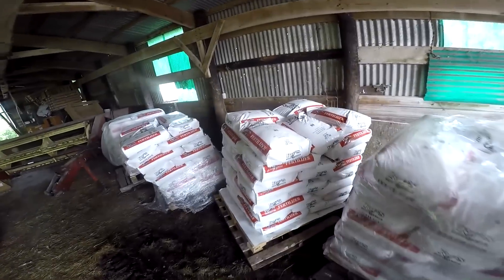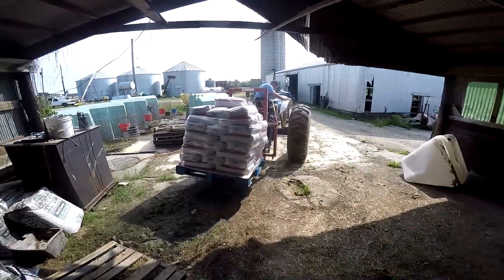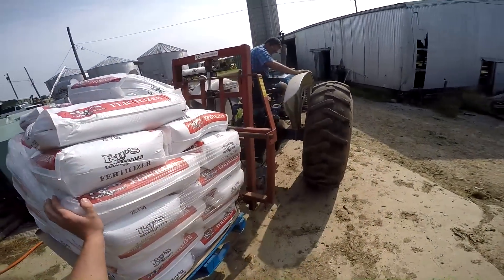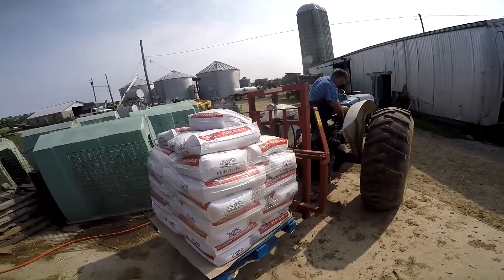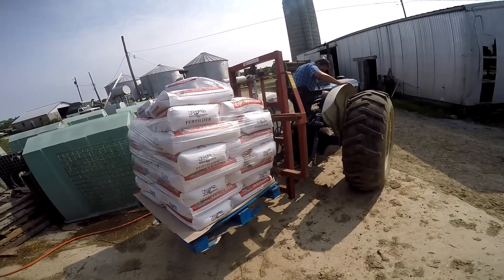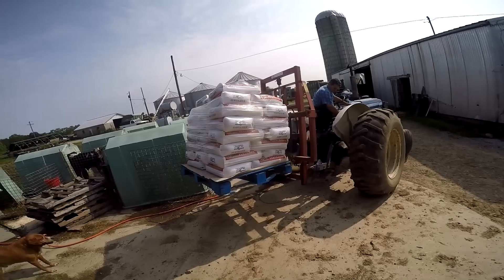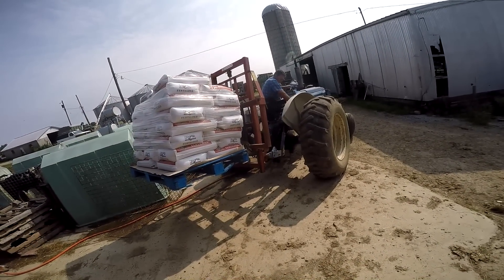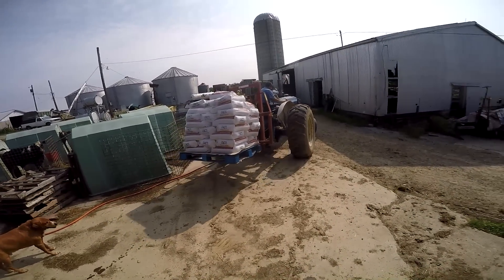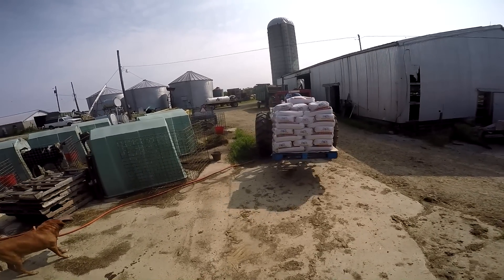Where did the fertilizer come from? Kentucky. It always seems we get the bag fertilizer out of Kentucky. I don't know if that's made to put in the side dressers for tobacco. This is the second company we've ended up getting fertilizer from out of Kentucky. We only switched because this is where the local farm supply is getting it from. And we ended up getting a new local farm supply because the last one, he retired on us. Well, eventually we'll make it over to the wagon.